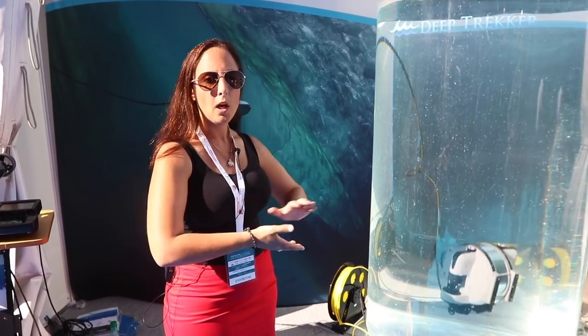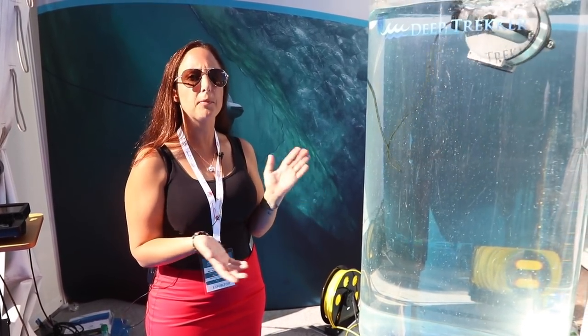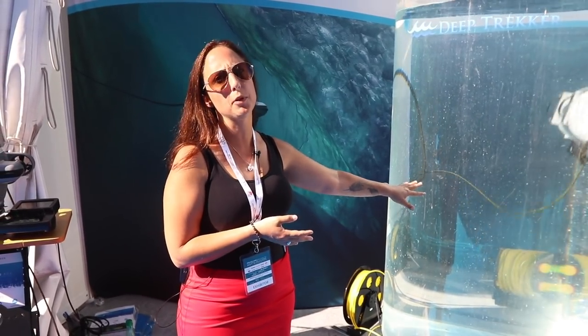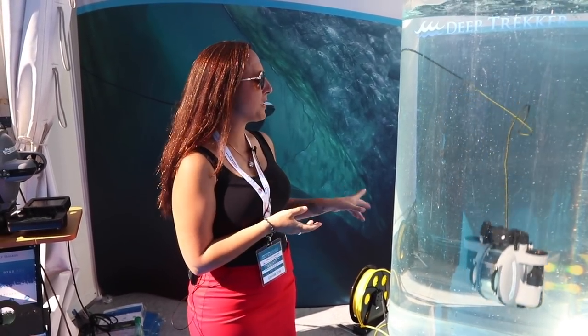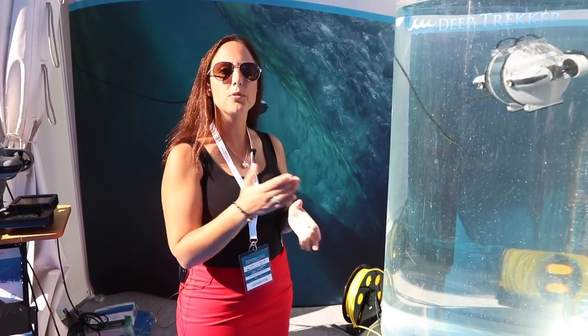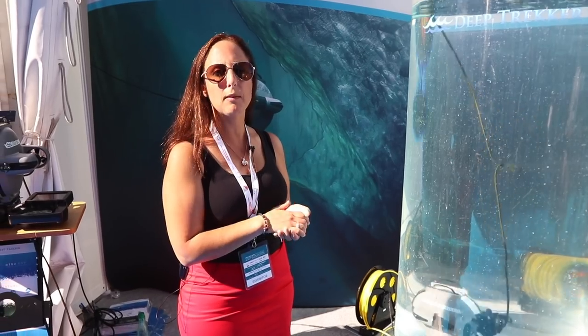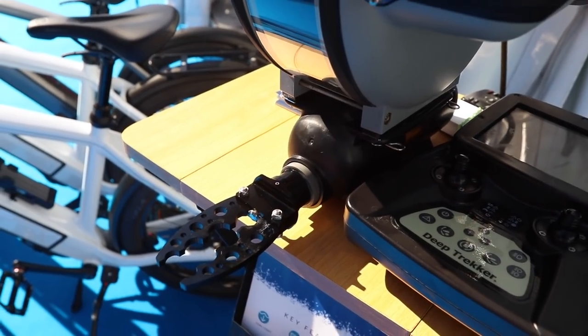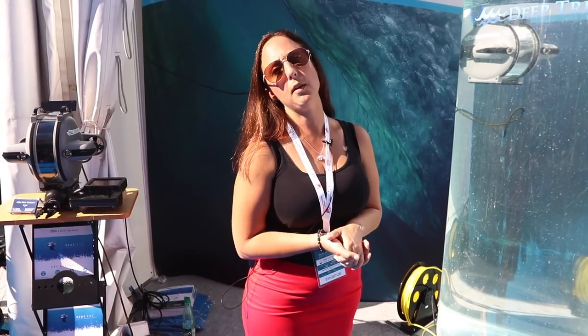We manufacture them in Canada — visit us at www.deeptrekker.com. This is just one of five submersible robots that we make. This particular unit starts at about €4,000 and runs all the way up to about €13,000, which will give you a 4K camera, a worker claw like you can see on this one here, and 150 meters worth of cable.